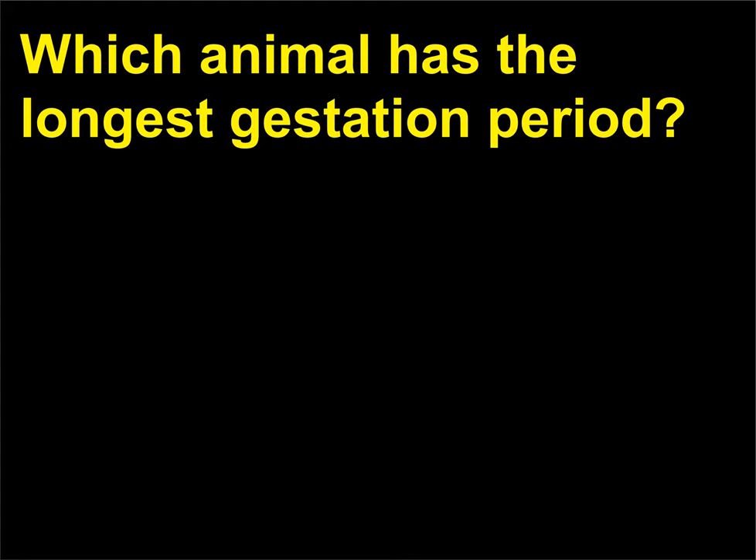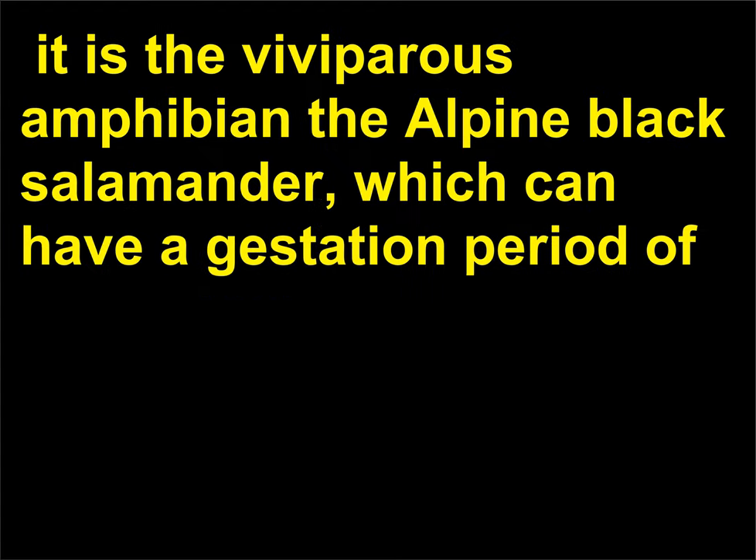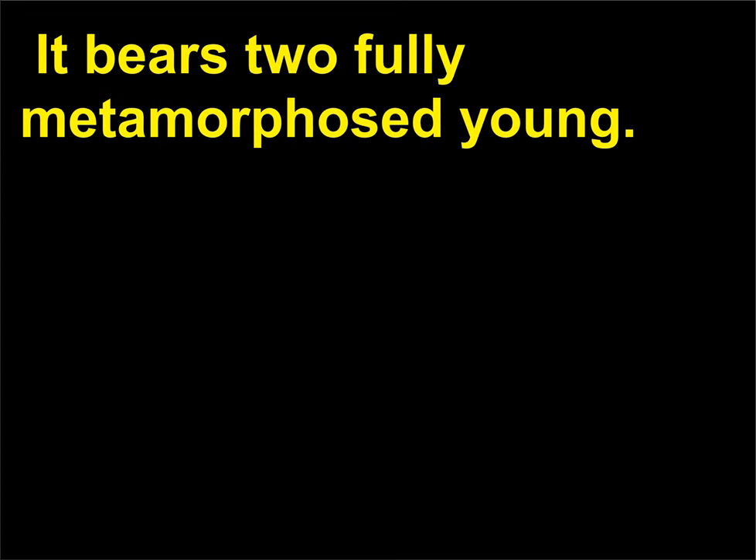Which animal has the longest gestation period? The animal with the longest gestation period is not a mammal. It is the viviparous amphibian the alpine black salamander, which can have a gestation period of up to 38 months at altitudes above 4,600 feet (1,402 meters) in the Swiss Alps. It bears two fully metamorphosed young.